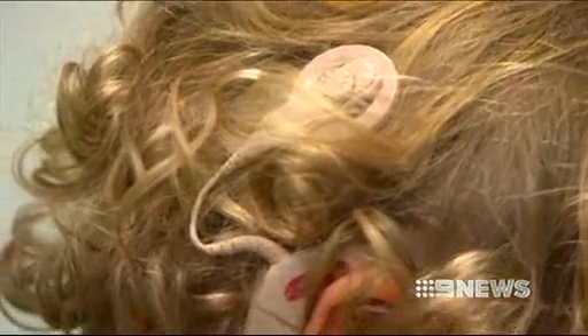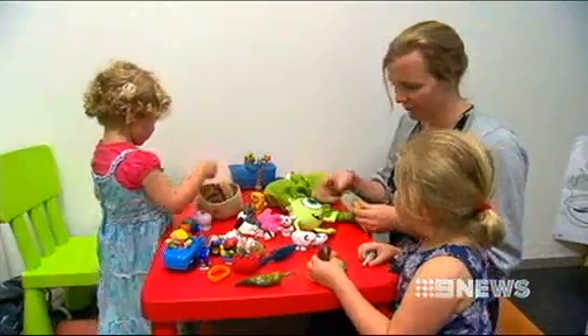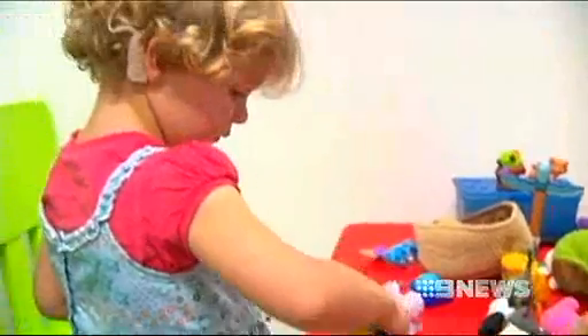The Cochlear implant is a 30-year-old Australian success story which continues to change the lives of people with hearing loss, including three-year-old Annabel Keckman. It's been amazing — in one year, a lot's changed.